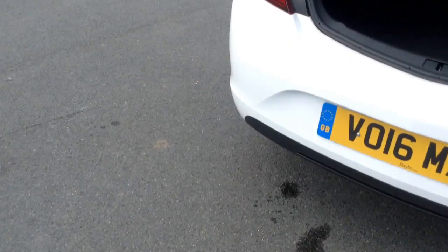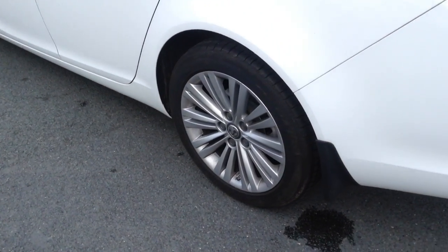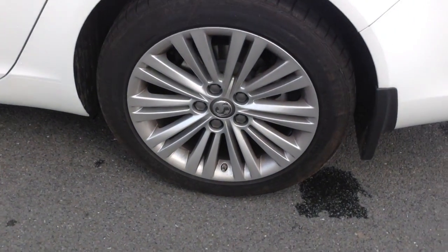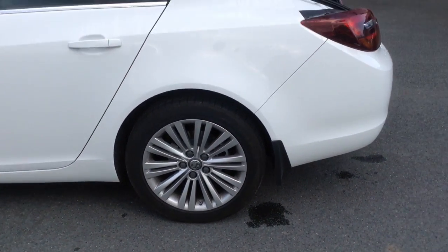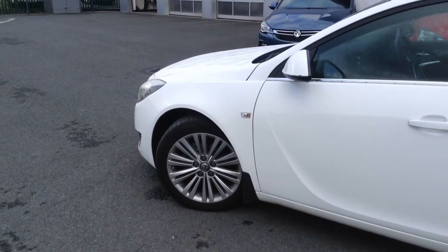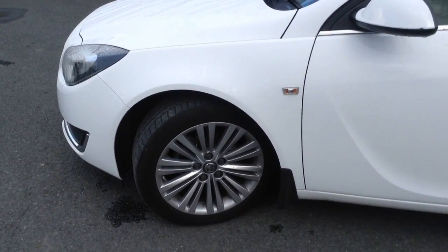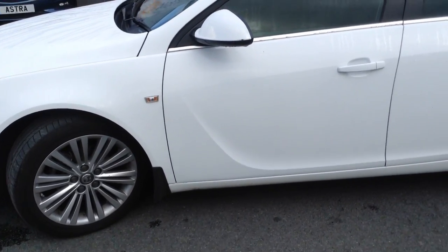The Insignia comes with large boot space and stylish alloy wheels. You will also receive the remainder of the manufacturer's warranty until 2019 with this car, as well as 12 months battery, brake and clutch cover, and 12 months breakdown cover.